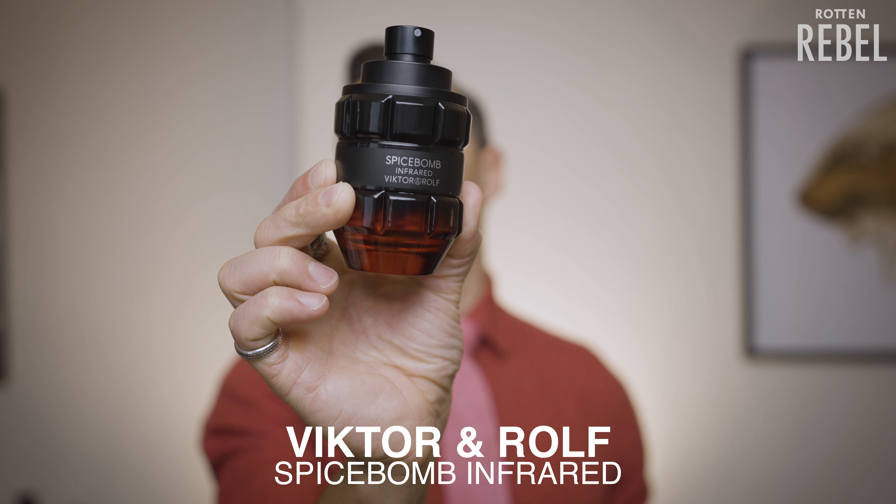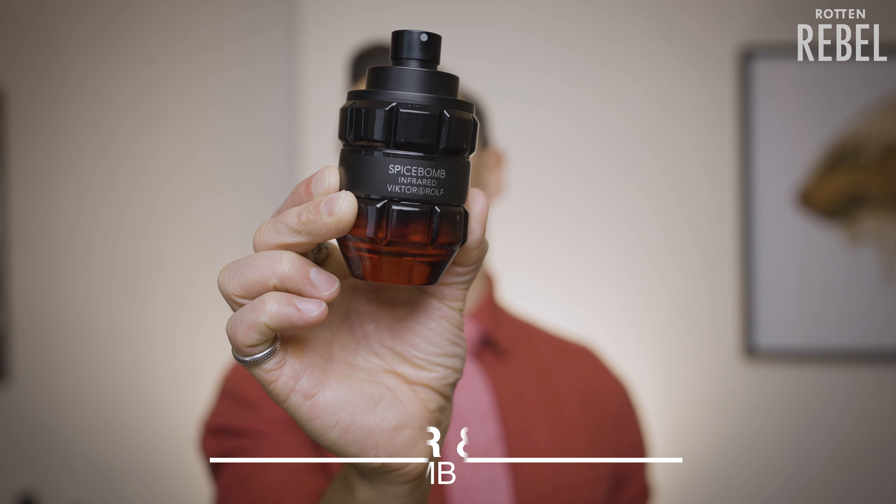In this video I am going to take a closer sniff on the brand new Spicebomb Infrared from Viktor and Rolf. So how does it smell?